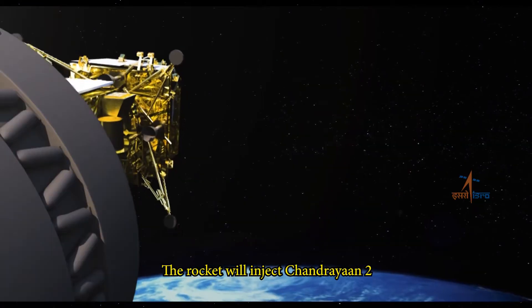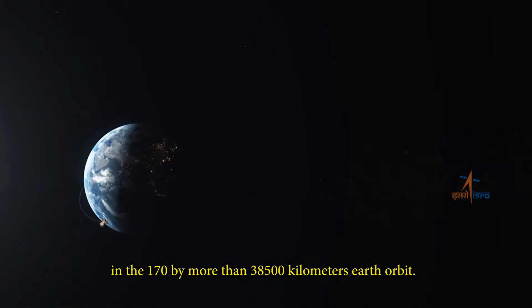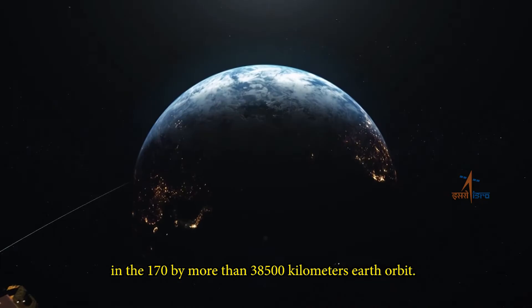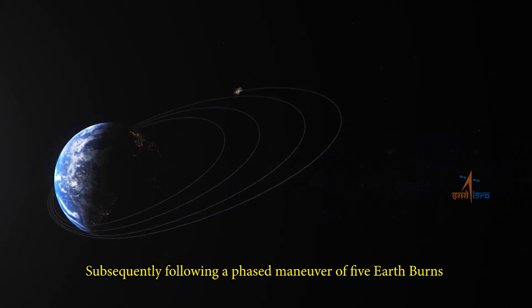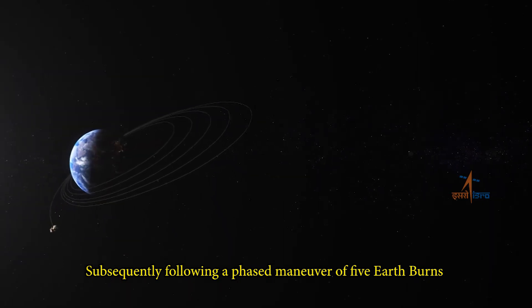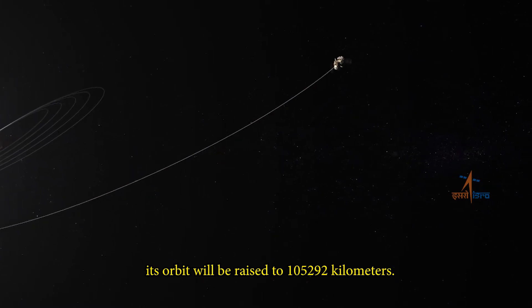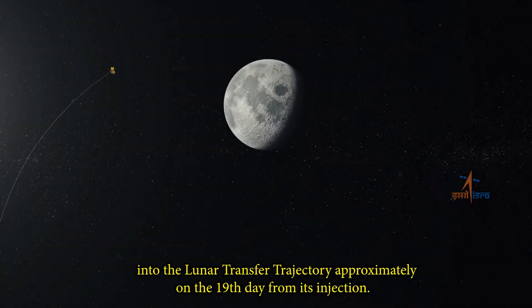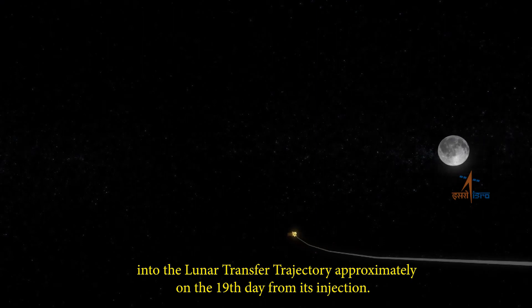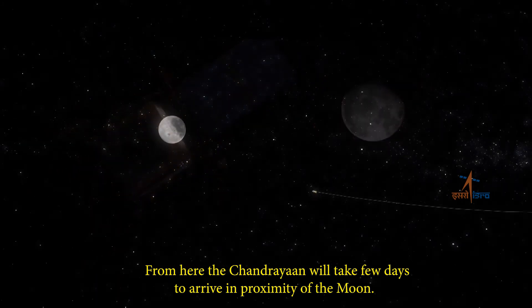The rocket will inject Chandrayaan 2 into a 170 by more than 38,500 kilometer Earth orbit. Subsequently, following a phased maneuver of five Earth burns, its orbit will be raised to 1,05,292 kilometers. The spacecraft will then be nudged into the lunar transfer trajectory approximately on the 19th day from its injection.